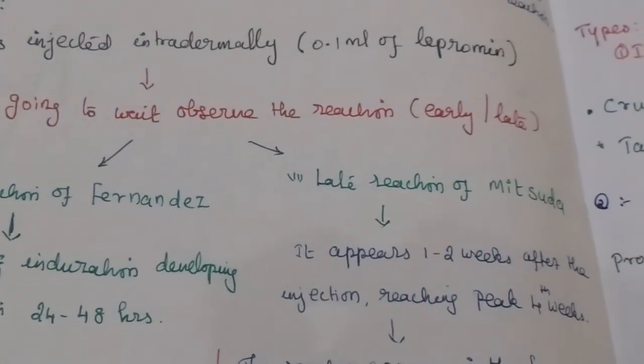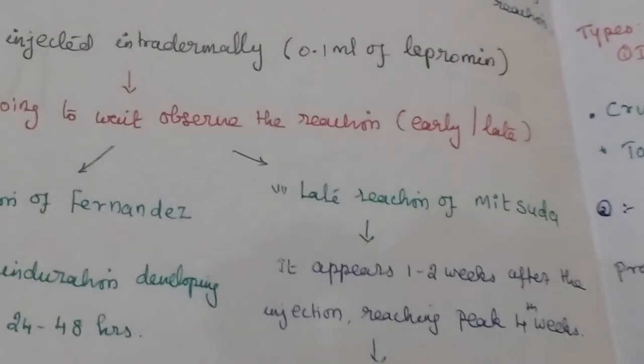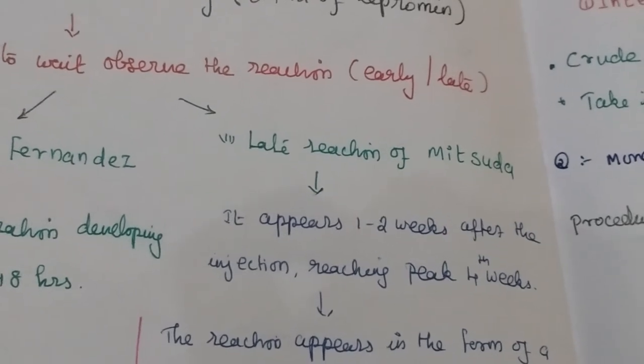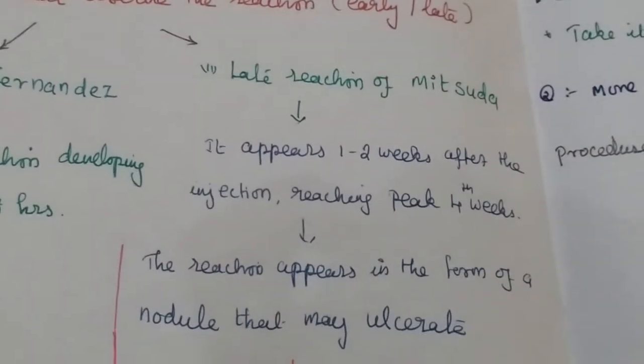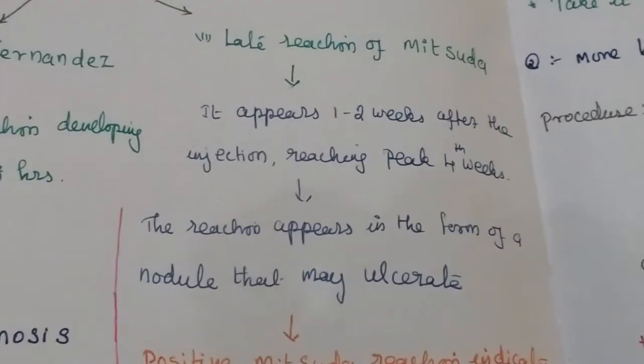The second is the late reaction of Mitsuda. It will appear 1 to 2 weeks after injection, with the peak appearing at 4 weeks. This reaction appears in the form of nodules that may ulcerate.